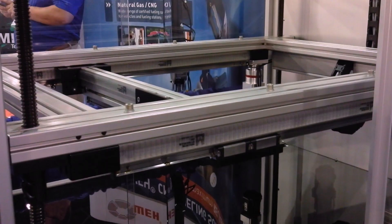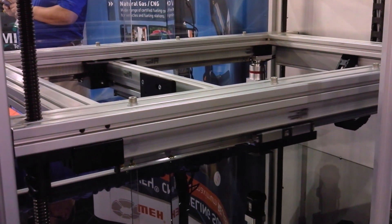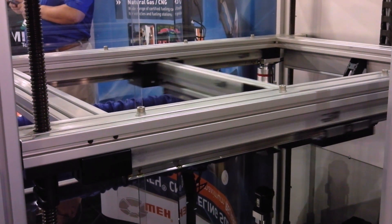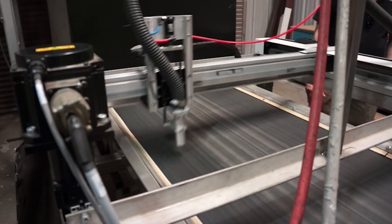Unlike other automation machines, linear robotic systems can be reprogrammed to accommodate product changes quickly and are flexible to meet unique requirements.